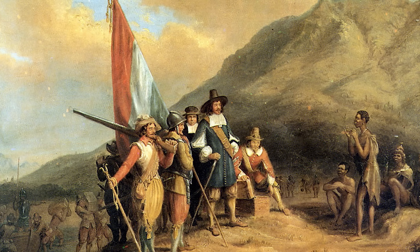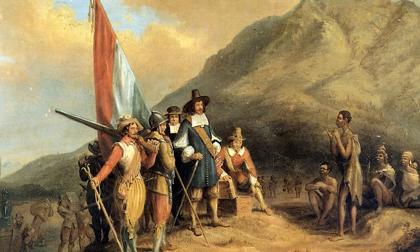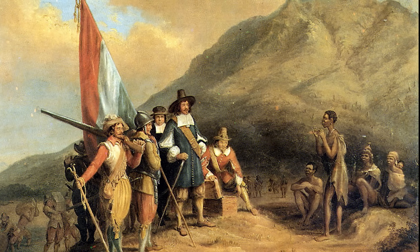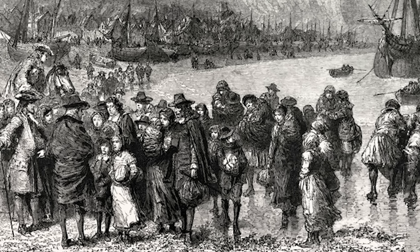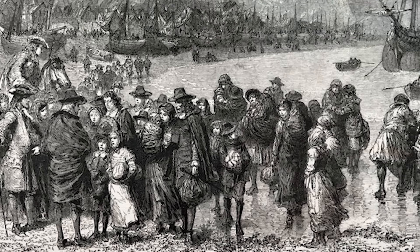Later known as Cape Colony, Jan van Riebeeck of the Dutch United East India Company intended for the colony to serve as a layover port for vessels trading in Asia. The colony started out small but grew quickly, attracting settlers from the Netherlands, Germany, and Scandinavia. What's more, in 1685, Huguenot settlers fleeing religious persecution in France began to arrive in the colony.